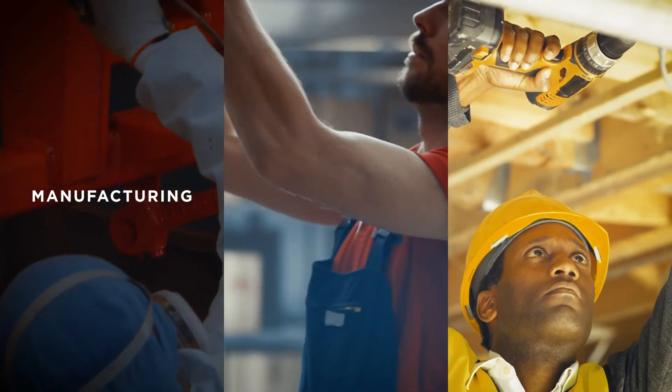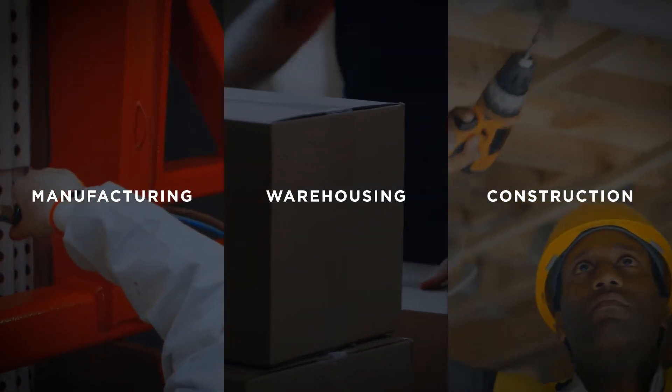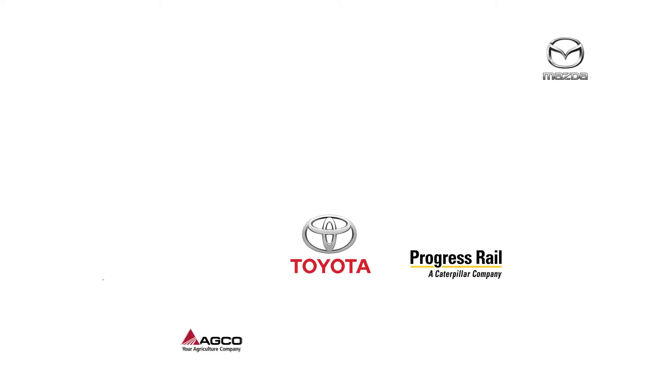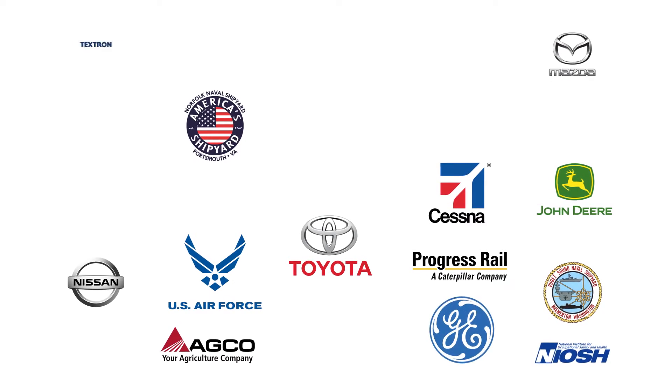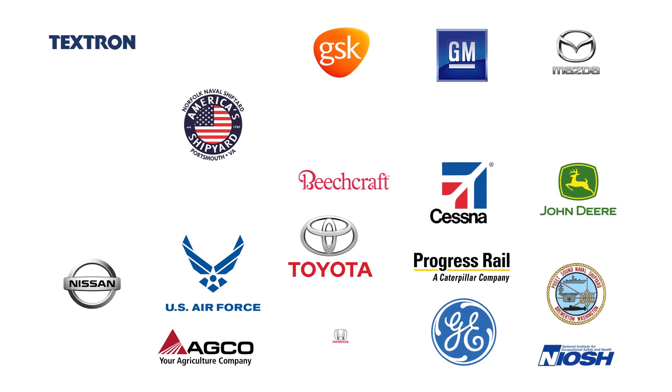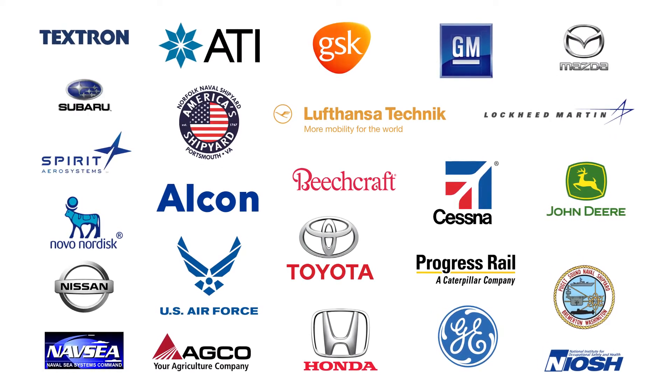The Levitate Airframe is changing the way manufacturers, warehouses and construction companies approach worker health and productivity. With some of the world's largest manufacturers deploying thousands of Airframes and workers' compensation providers recommending the Airframe, it is the undisputed leader in exoskeleton technology.